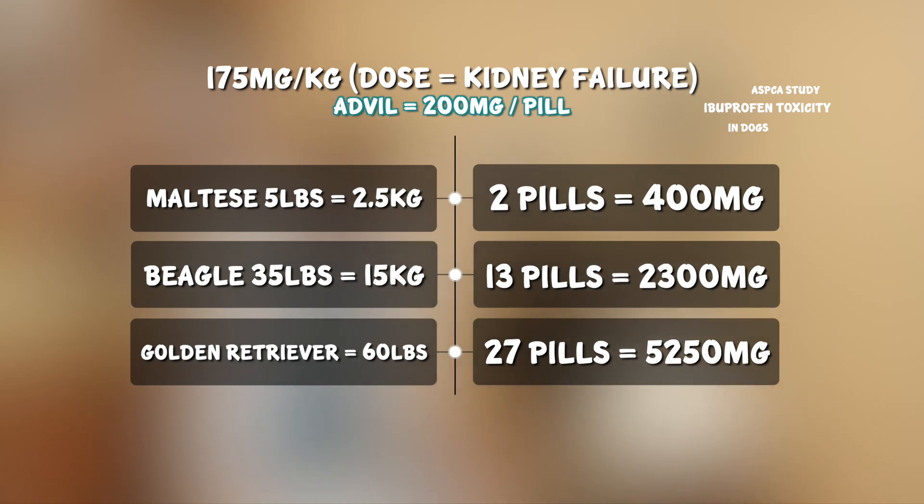Looking at the Beagle with that severe acute kidney failure dose, they would need to eat 2,300 milligrams, which is 13 tablets. And if any of you own a Beagle, you'll know that is probably pretty easy for that Beagle to ingest. Also looking at the Golden Retriever at 175 mg per kg, they would need to eat 5,250 milligrams — which is 27 tablets — to get that acute kidney failure.